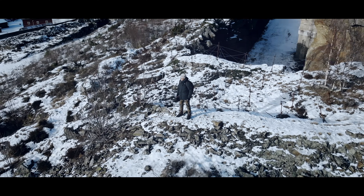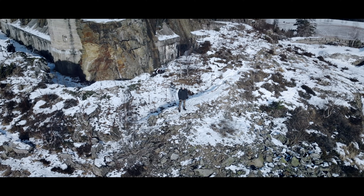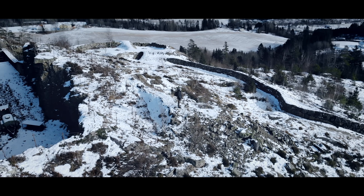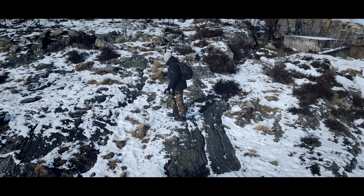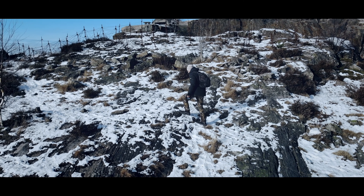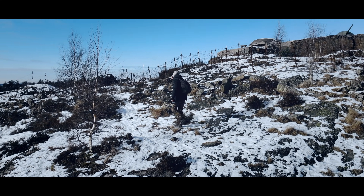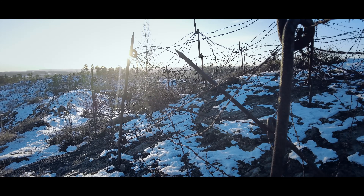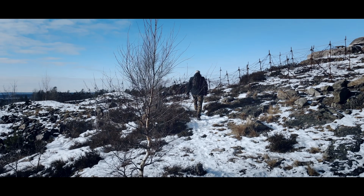Jeg tror faktisk det er mulig å se til Sverige herfra. Det er noen vindmøller langt borte - kanskje de står i Sverige, for alt jeg vet. Man ser i hvert fall veldig, veldig langt. Her er gammel pigtråd borte over hele. Den pigtråden kan være kjempegammel - for alt jeg vet kan den være 100 år gammel, men den holder fortsatt stand. Det er ikke akkurat så veldig lett å krype forbi den.